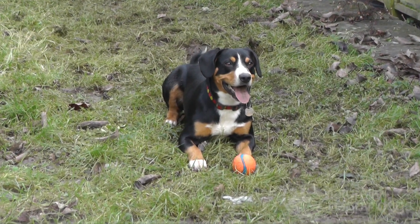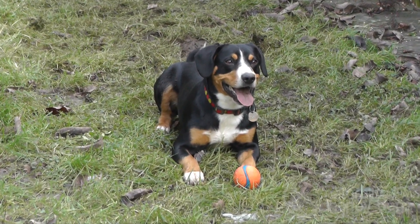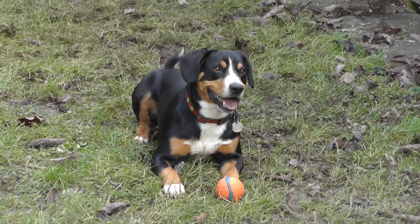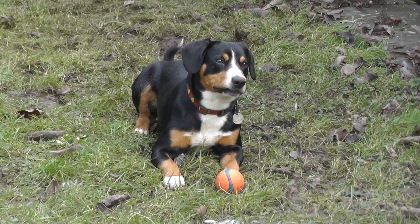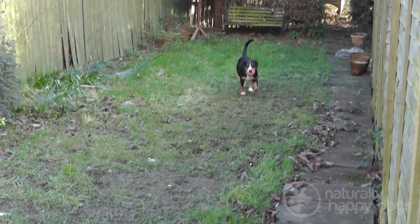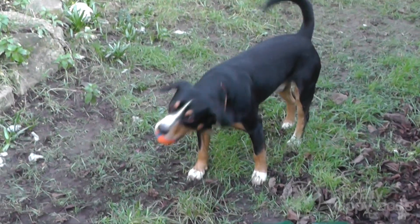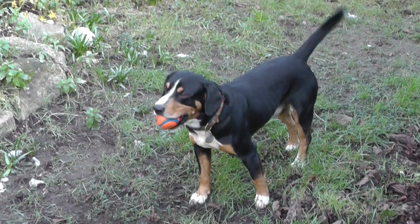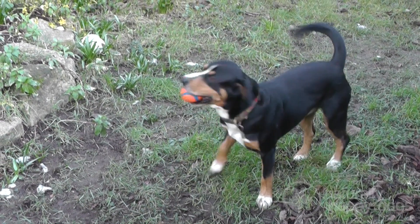They were originally bred as cattle herders. For six months of the year they would have been up in the Alps with just their shepherds, looking after and herding the cattle, which is why they get such a really strong bond with their primary carers. But other than that, they were also bred to pull carts, which we have done with the breed — we did that last year actually, we had a fun day. They were also a sort of general farm dog, watch dog, primarily a cattle herder, but whatever they turn their mind to, you can train them to do it.